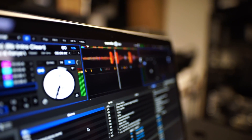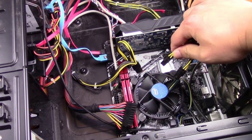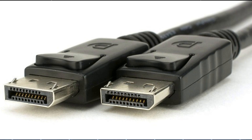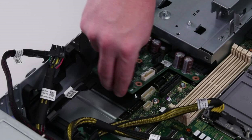Is your Dell monitor blinking on and off? Here's how you can fix it in just six steps. Let's get straight to it. First, check your cables. Loose or damaged cables are one of the most common causes of this issue. Make sure your HDMI or DisplayPort cables are securely connected. Look for any damage, like fraying or bent pins. If you see any, replace the cables.